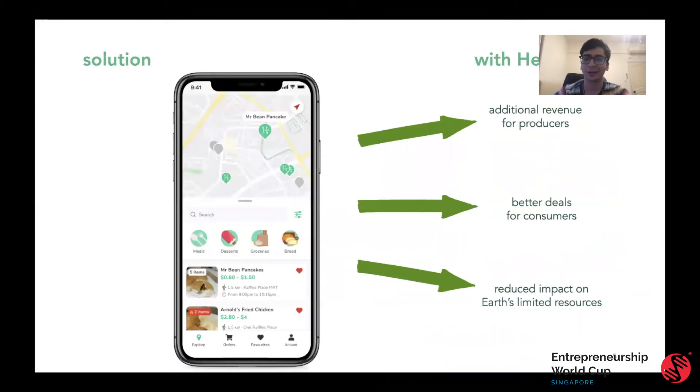What's our solution to this? Heirloom is a platform that allows retailers like restaurants, cafes, and bakeries to list surplus food at a discounted price for consumers to take away. This means additional revenue for producers, better deals for consumers, and a reduced impact on the earth's limited resources.